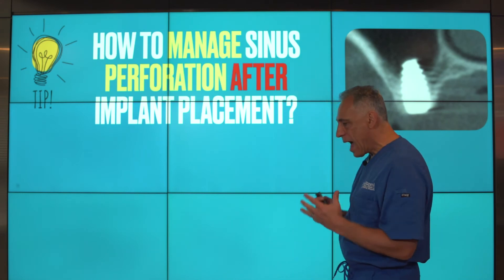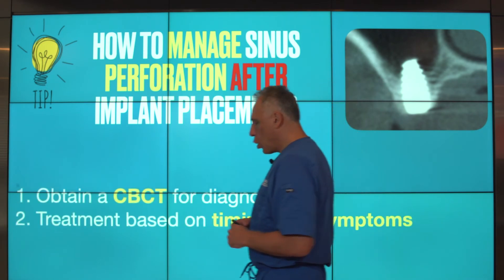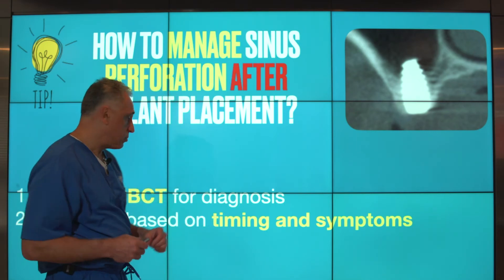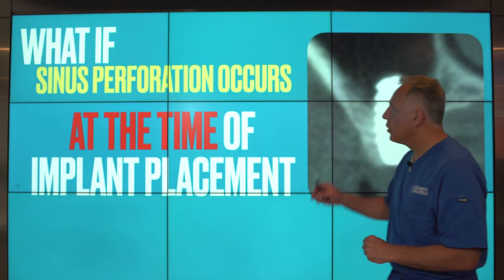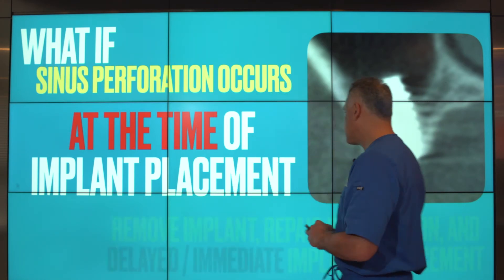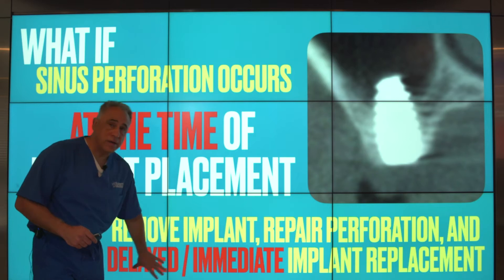Now let's talk about how to manage sinus perforation after implant placement. We begin with a cone beam CT scan for diagnosis and localization of the implant in relationship to the sinus. The treatment is really based on the timing as well as the symptoms the patient may have. If the sinus perforation occurred at the time of implant placement, we must remove the implant, repair the perforated site, and perform either a delayed or an immediate implant replacement based on the circumstances — the surgeon has to make that determination.